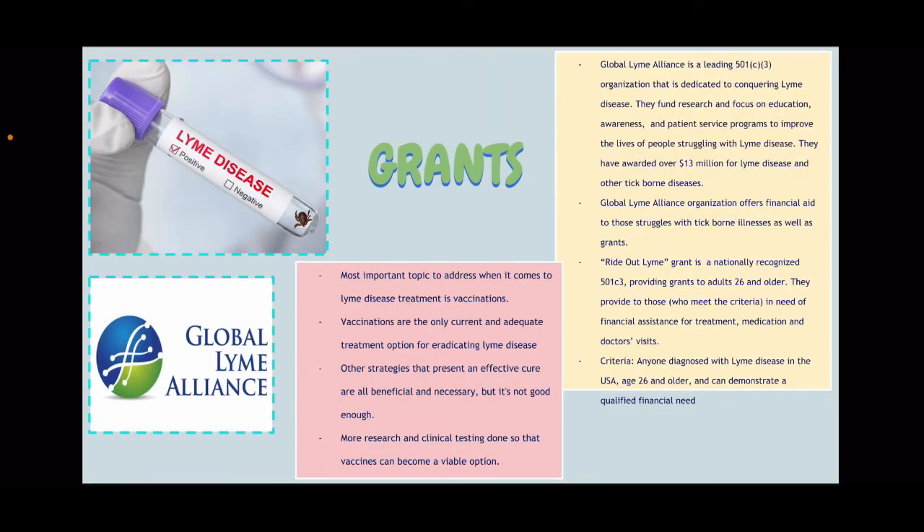The Global Lyme Alliance is a leading 501(c)(3) organization dedicated to conquering Lyme disease. They fund research and focus on education, awareness, and patient service programs to improve the lives of people struggling with Lyme. They've also awarded over $13 million for Lyme disease and other tick-borne illnesses. They have also partnered with the Lyme Disease Association in 2007 to fund and create the first-ever research center for Lyme disease studies at Columbia University Medical Center in New York City. The Global Lyme Alliance organization offers financial aid to those who struggle with tick-borne illnesses and also provides grants.